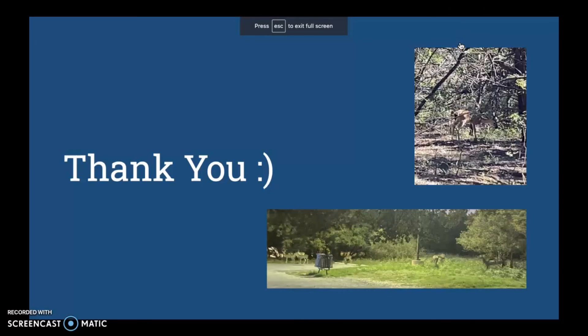Thank you for y'all's time, and enjoy these photos of deer that I encountered during my visits. Here's a quick glimpse!